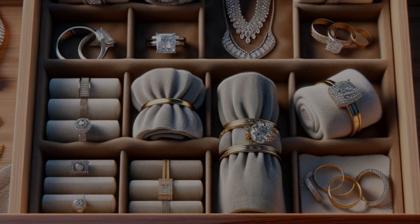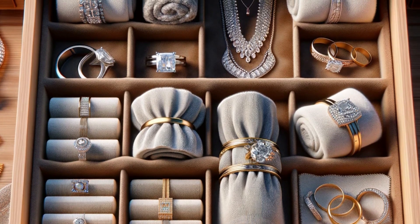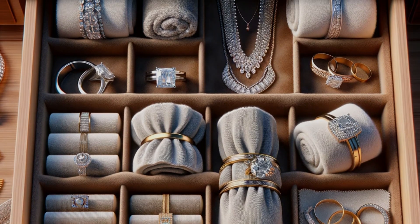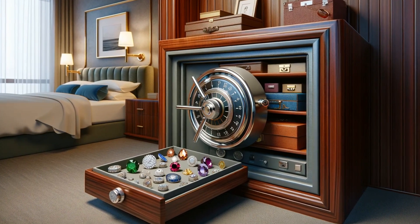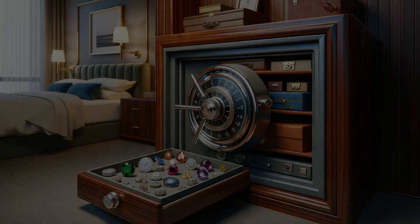Flaunt wisely. In crowded or unfamiliar places, keep your jewelry under wraps — literally. A scarf can be both chic and shielding. Make routine checks part of your routine, especially after security screenings or hotel checkouts; a quick inventory can save you from panic later.